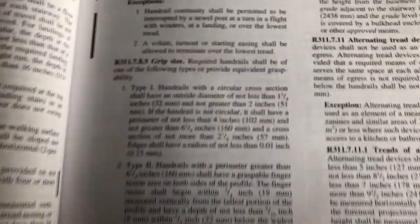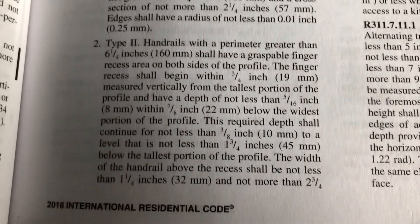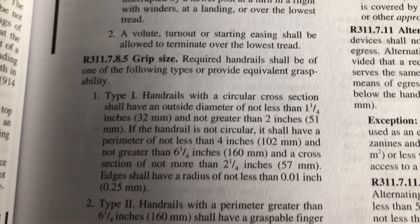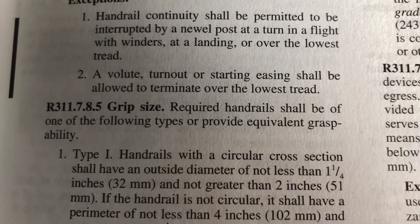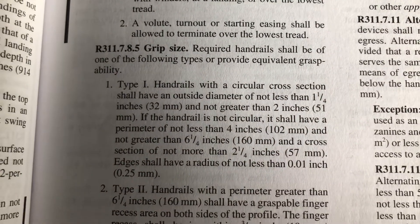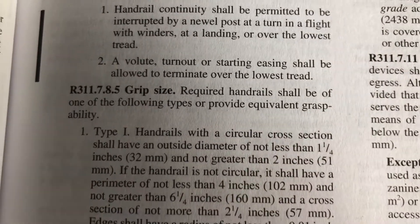Here we are in the 2015 IRC section 311.7.8.5 for grip size, and we are provided two prescriptive methods for easy verification that a handrail is considered graspable. The charging statement says it can be one of these two types or provide equivalent graspability, giving some authority to an inspector to determine that even if a handrail doesn't exactly meet these criteria, if it provides equivalent graspability, it's acceptable.